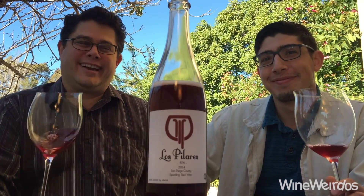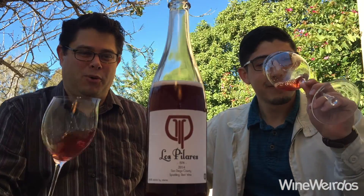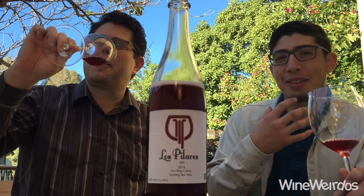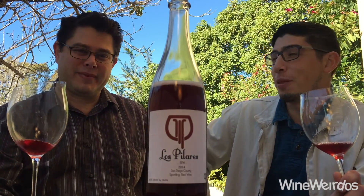Wine Weirdos here. This is the wine to check out: the 2014 Los Polaris BPN Sparkling Red Table Wine. What's it doing on the nose? Oh, I'm super excited about this nose. It's giving a lot of notes that Cabernet would be giving — kind of those peppery, some fruit — but I'm super excited for what it's doing on the palate.